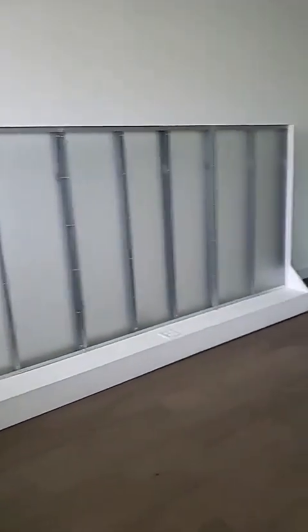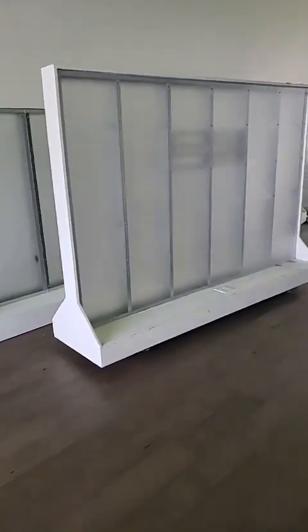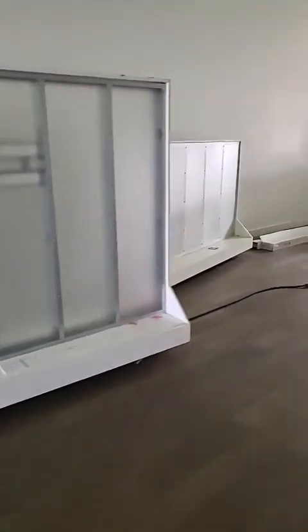If anybody needs some really cool room dividers, let me know — we've got those for sale on Facebook Marketplace. Had a lot of interest but the sizing hasn't worked for some people. Really cool stuff right there.